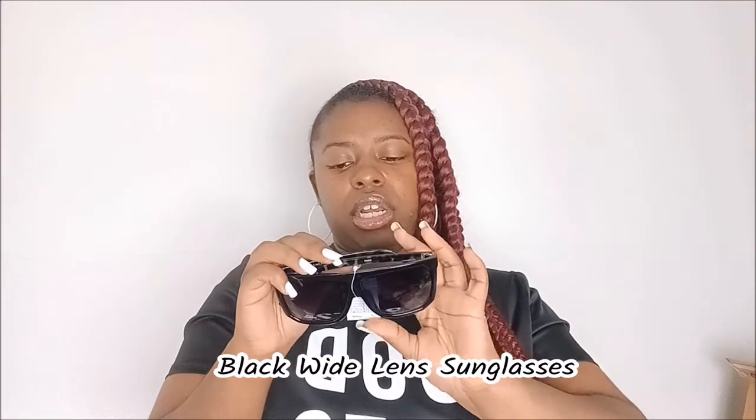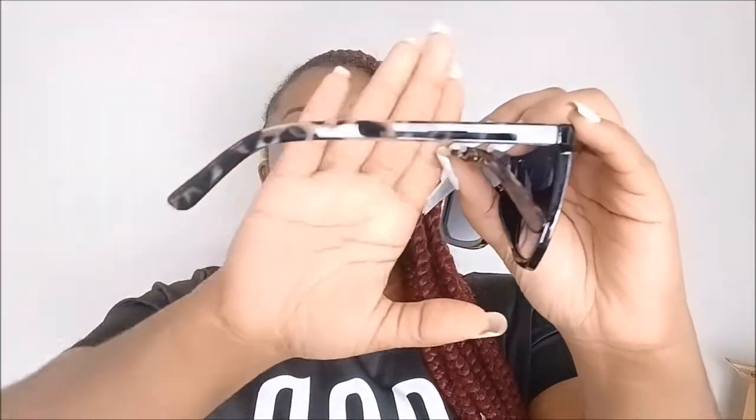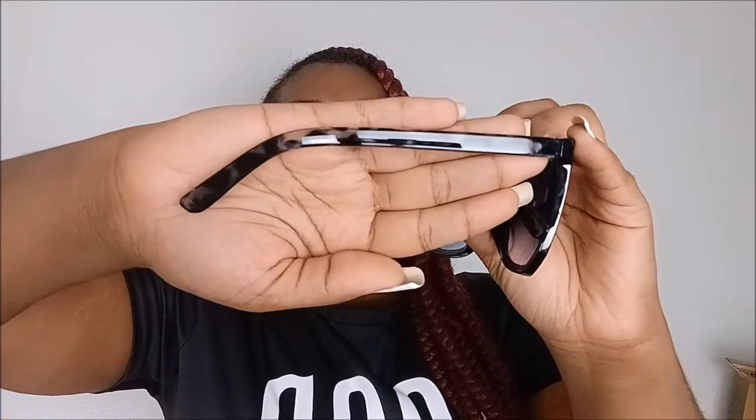Now we are down to the last pair of shades that I got from Pretty Little Thing. I'll put the name up on the screen because I don't have the tag anymore. I love how these have this cute look to them — it's like a blue, grayish, cloudy look to them.